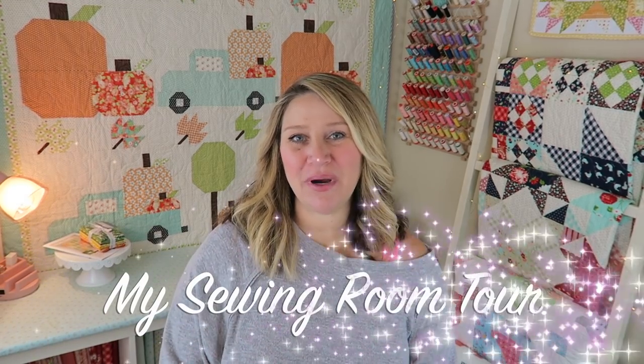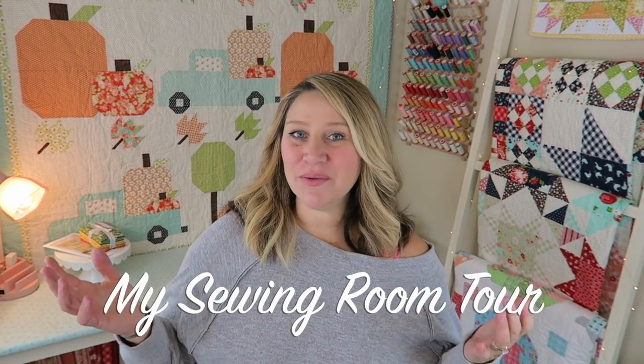Hey guys and welcome back to my channel. My name is Erica and today we are going to be taking a tour of my sewing room. I recently rearranged it and I've had a lot of people asking for a new video tour. I will also tell you where everything in the room came from — pretty much all of it's from Ikea — and I will also be doing a detailed rundown of my sewing table setup, since I get a lot of questions on that. So let's go ahead and dive right in.